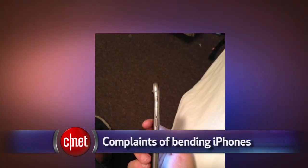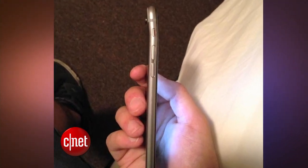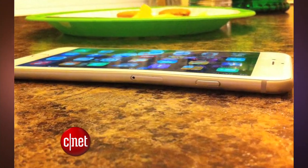And if that wasn't bad enough for Apple, there's another controversy sweeping social media. Several iPhone 6 Plus owners say it's easy to accidentally bend the aluminum frame of the extra large phone. Photos posted online show a slight warp in the thin frame after people sat with the phone in their front pants pocket.